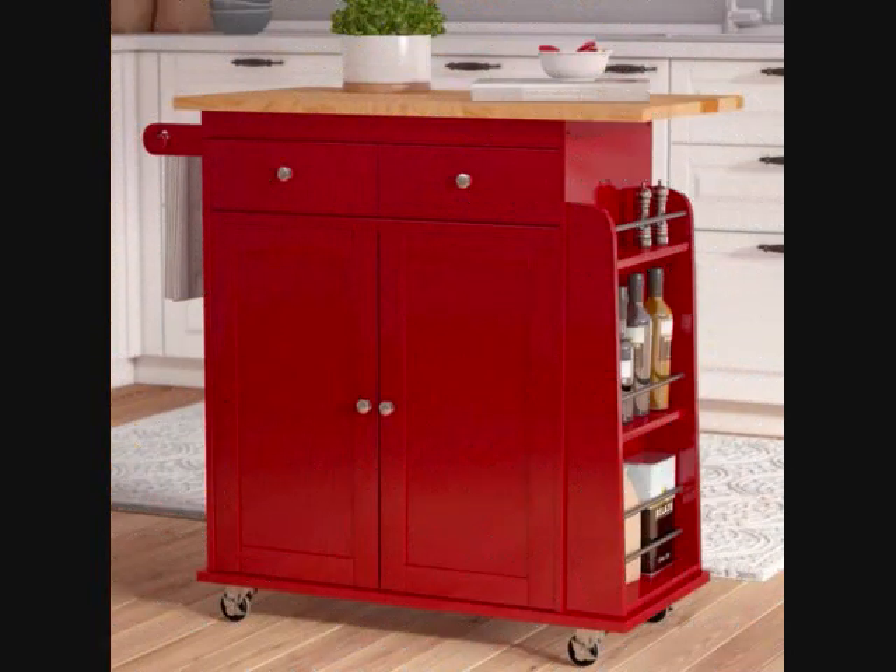Number 11: A moveable kitchen cart as gorgeous as it is practical, and it just may bring you and your neighbors together. Get it from Wayfair for $155.99, available in two colors.